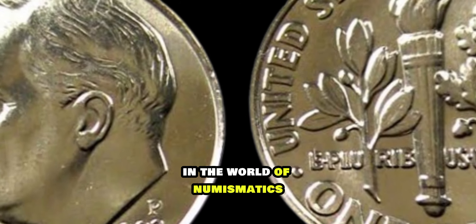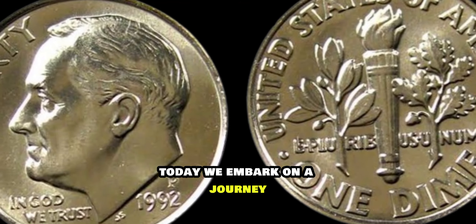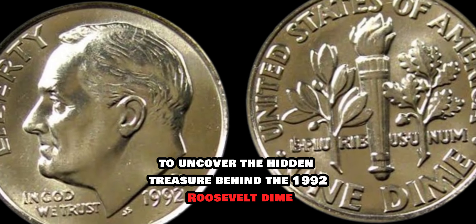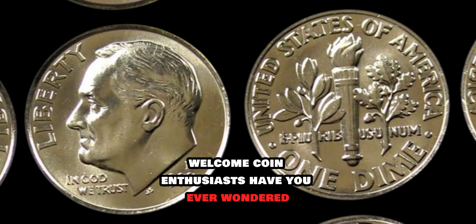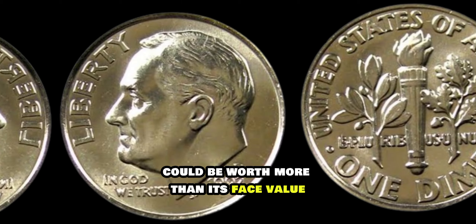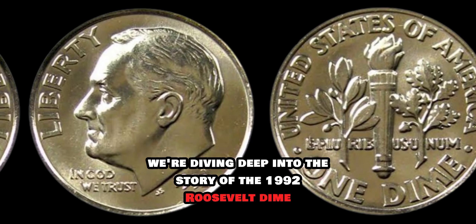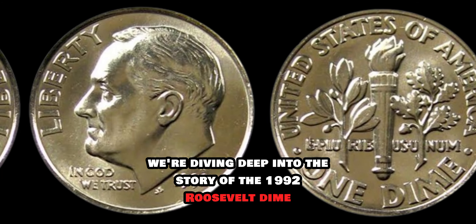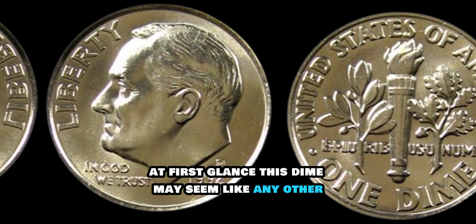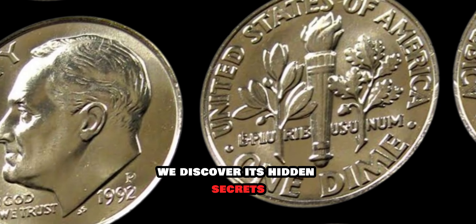In the world of numismatics, sometimes the smallest of coins hold the greatest value. Today we embark on a journey to uncover the hidden treasure behind the 1992 Roosevelt dime. Have you ever wondered if the loose change in your pocket could be worth more than its face value? Well, hold on to your hats because today we're diving deep into the story of the 1992 Roosevelt dime. At first glance, this dime may seem like any other, but upon closer inspection, we discover its hidden secrets.